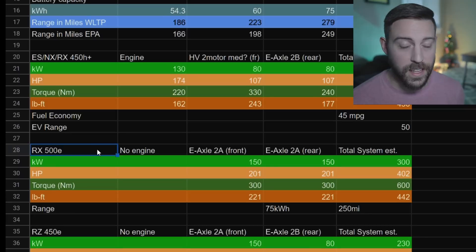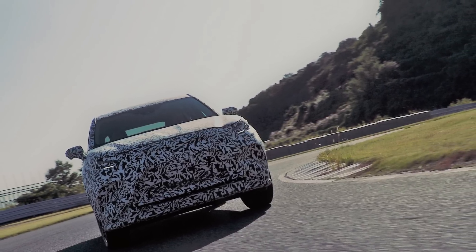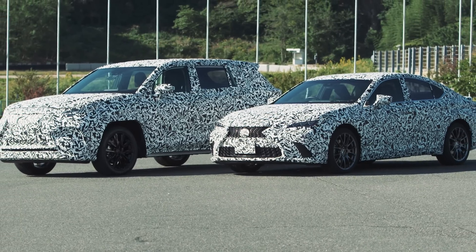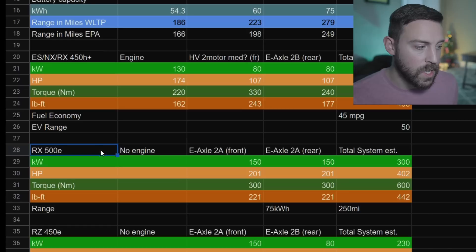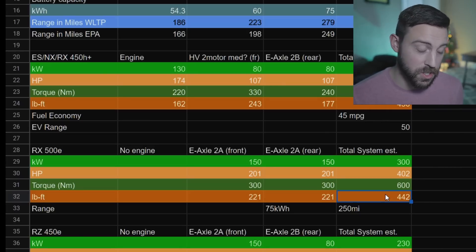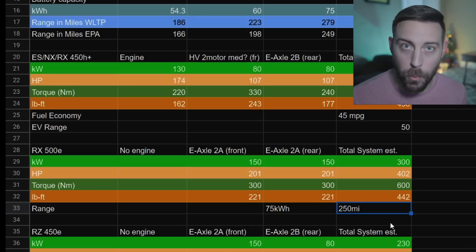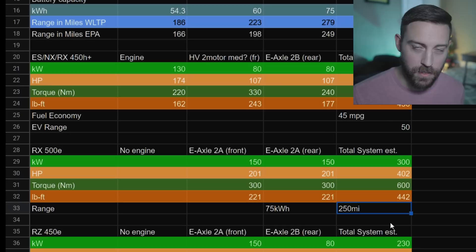There's an RX 500E - that's my theory for that vehicle we saw running around. Who knows what it actually was - it could have been an NX or a GX - but I think it's the next RX with ridiculous camouflage to throw us off. I think that is going to be the first fully electric vehicle we're getting in the United States. No engine - they have two e-axle 2As, one front and one rear, for a total of 402 horsepower and 442 pound-feet of torque. This thing would be fast - 0 to 60 maybe under five seconds. With a 75 kilowatt-hour battery, I'd expect 250 miles of range.